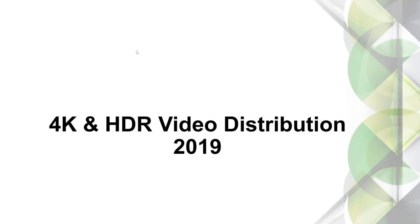Welcome to the AVProEdge 4K and HDR video distribution for 2019 webinar. My name is Jason Dustill. I am with AVProEdge, currently in Sioux Falls, South Dakota.